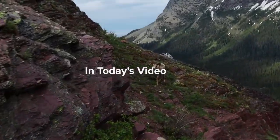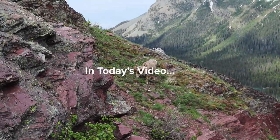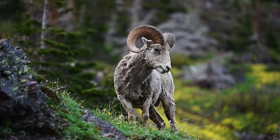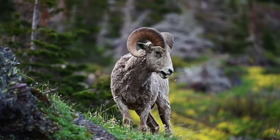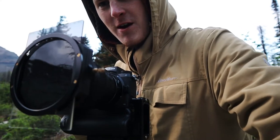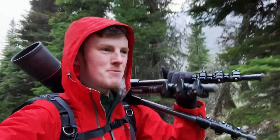Holy crap guys, look at what's happening — a huge bighorn sheep 20 feet away! I just spotted a bear and set up a bunch of filters on the front of the 24 to 70. I feel like Morten Helmer right now carrying my camera like this. One of my favorite views ever — there is a moose.